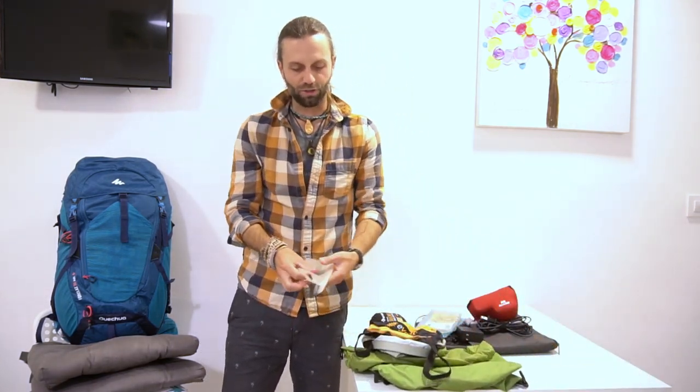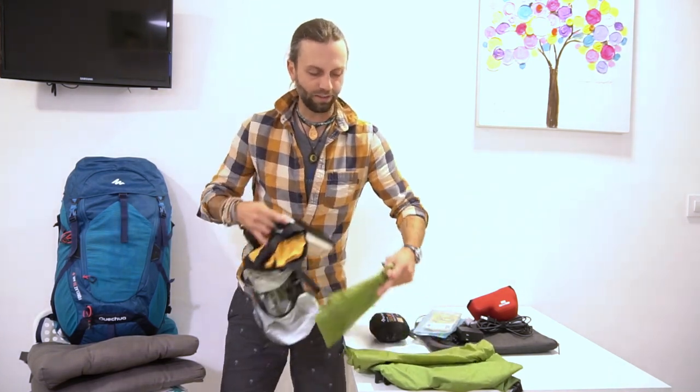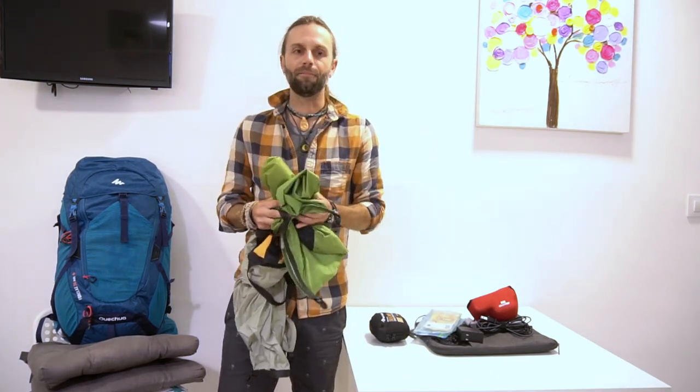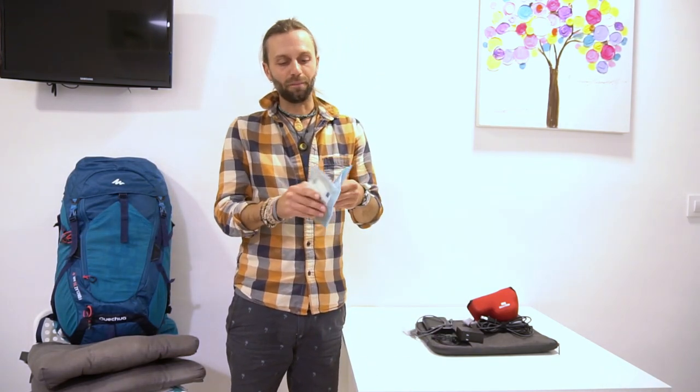I packed everything into dry bags — some Aloksak industrial-style zip bags and Sea to Summit silnylon dry bags to keep gear dry since I went through a lot of rain. For sleeping, I brought a Sea to Summit silk liner. Some people said I wouldn't need it since albergues have blankets, but several municipal albergues didn't offer blankets — just a bed and a disposable sheet. It was cold enough that I wore everything I had plus used the rain jacket as a blanket, waking up with condensation. The silk liner was a lifesaver.